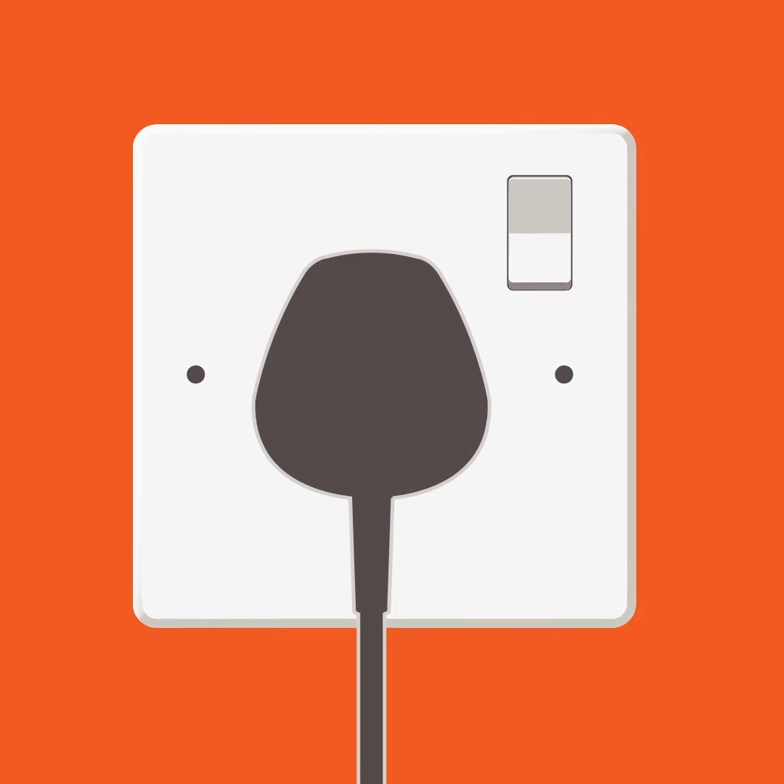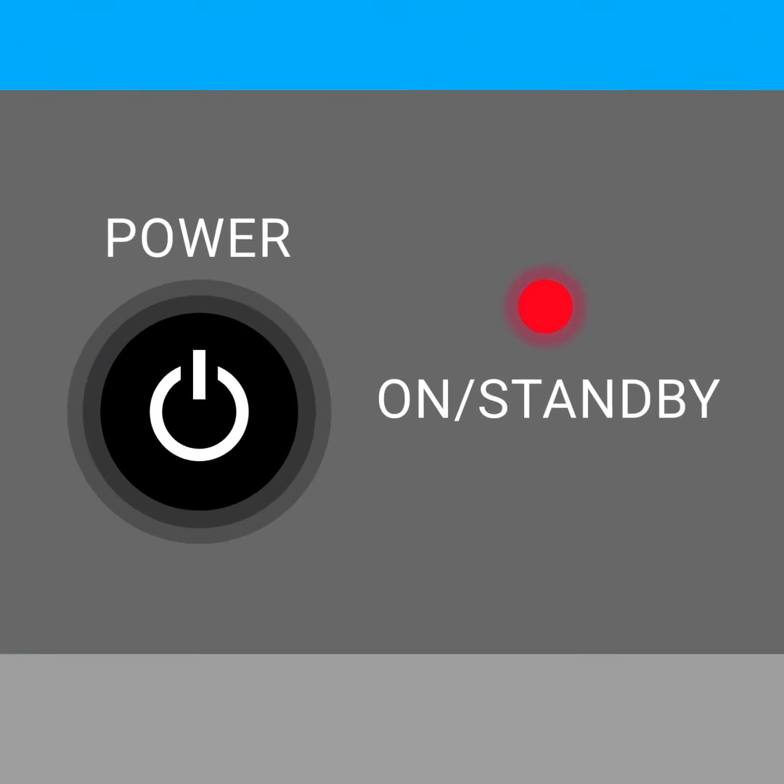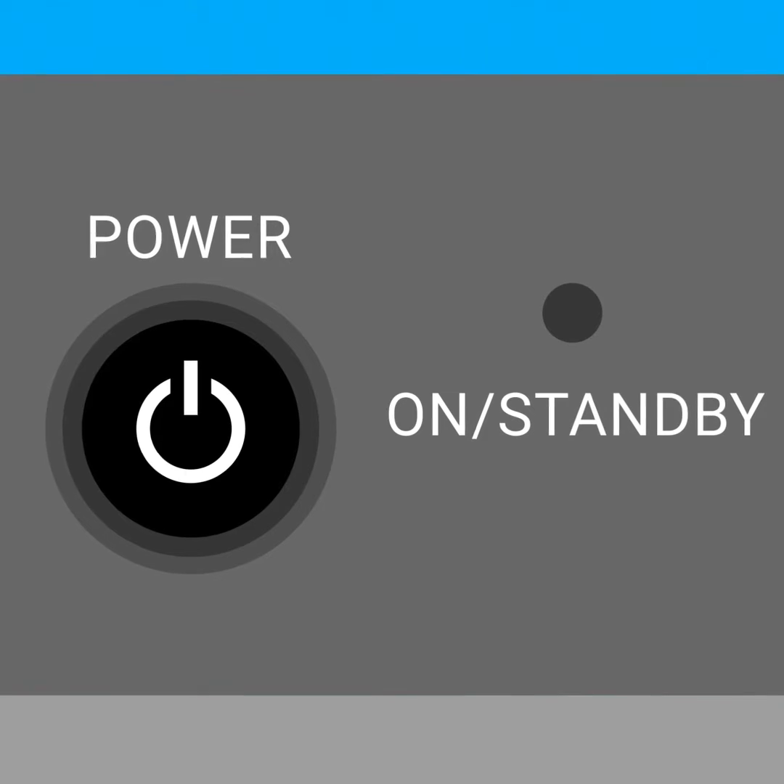An electric appliance can be a fire risk. When you are finished with an appliance, turn it off completely, rather than leaving it on standby.